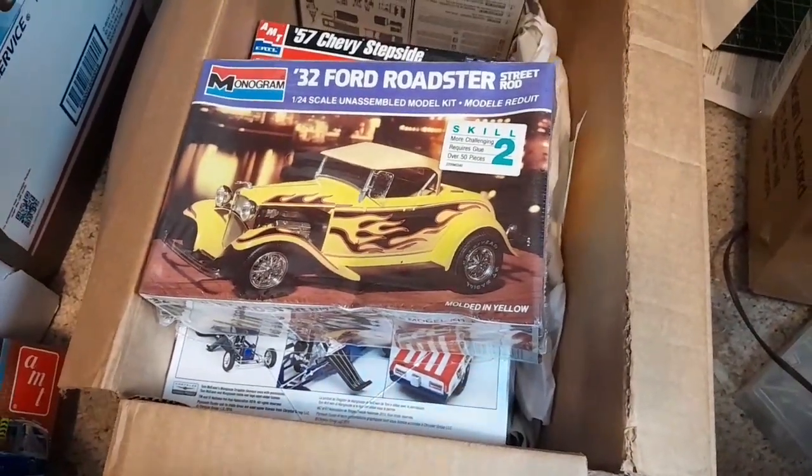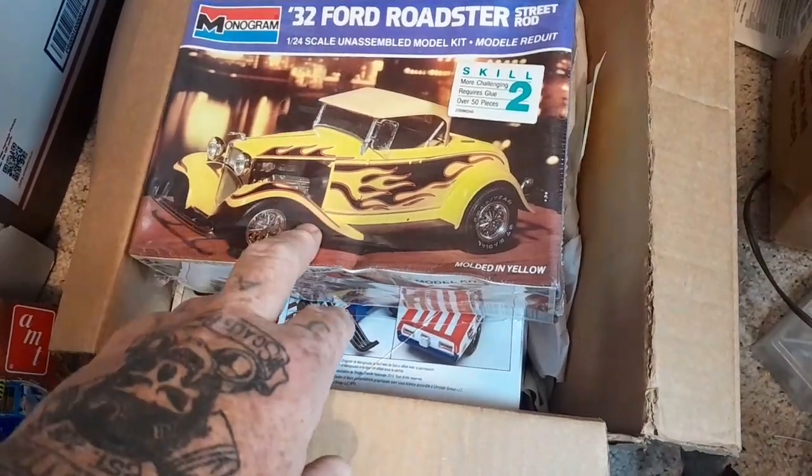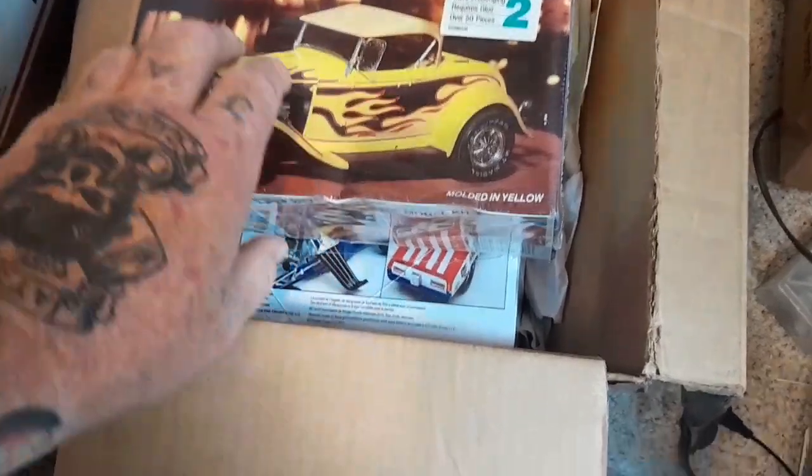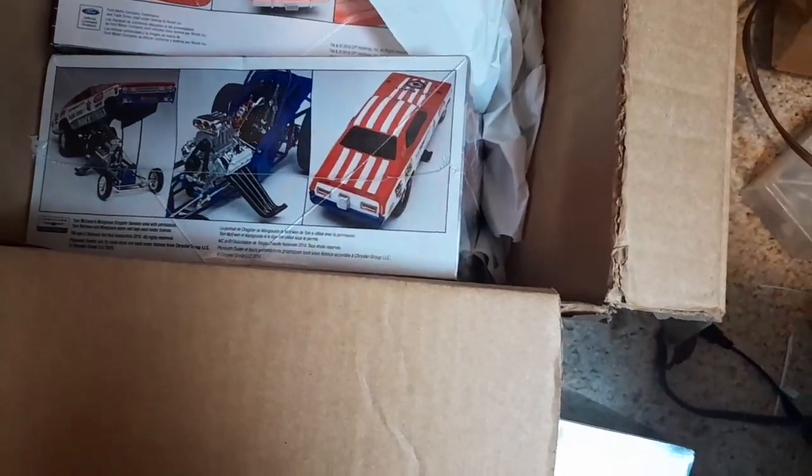Got a '32 roadster — I actually had this one when I was a kid and built it, but back in the day when you're a kid you just put stuff together. So I'm just going to put that in my stash for now.